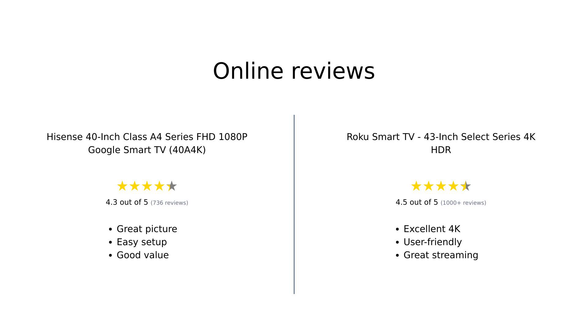Overall, reviews for both TVs are positive but highlight different strengths. Reviewers praise the Hisense Hero for its excellent picture quality, ease of setup, and Google TV features, though some mention the sound quality could be better. On the other hand, the Roku Rockstar is lauded for its 4K picture quality, ease of use, and comprehensive streaming options, although its sound quality is also noted as a weak point.